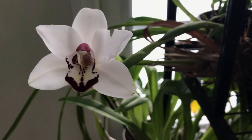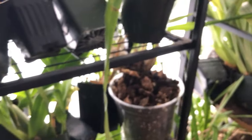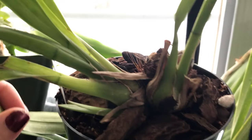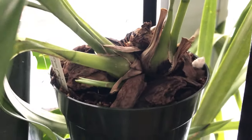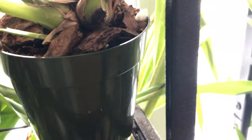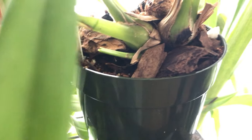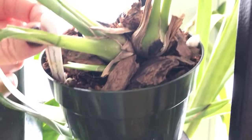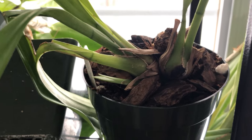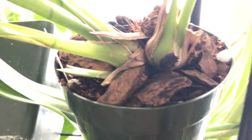We're going to move over here because I think I have some flower spikes developing. This one right here is Cymbidium Pennies Worth, and I got it from Orchid Insanity. This one is supposed to have pendulous hanging flowers that are going to be a really pretty light pink.